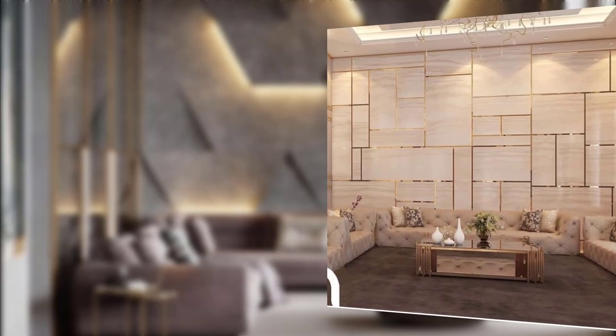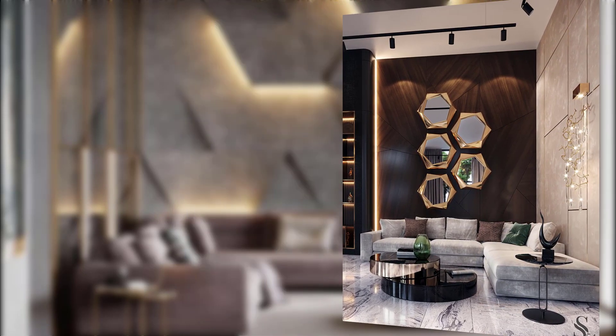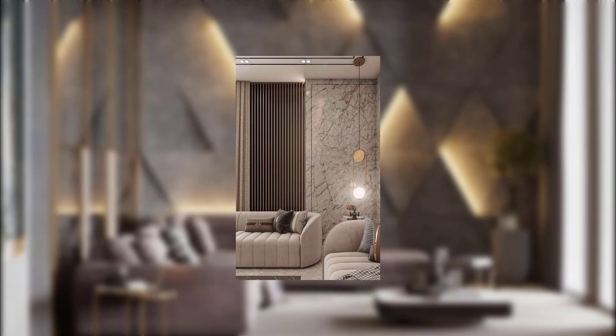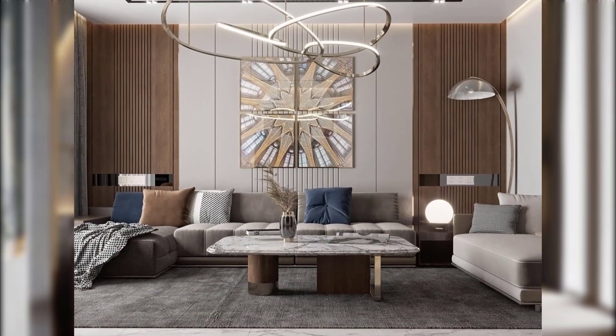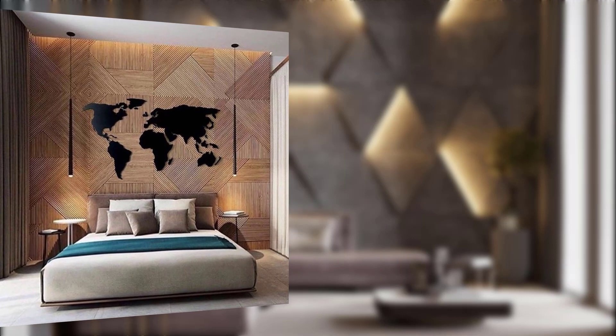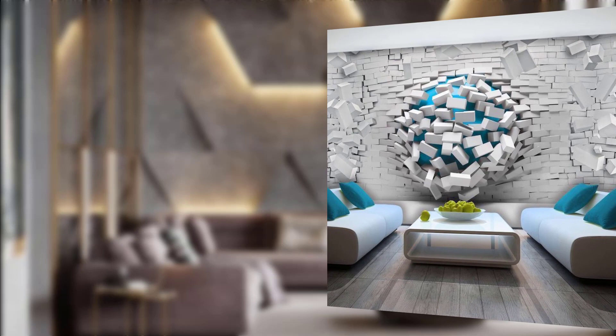Textured wall panels are a trend that is gaining momentum. These panels offer depth and interest to your living room walls. You can opt for materials like wood, leather, or fabric, which not only add individual appeal but also a tactile element to your space. They are versatile and can be used to create a cozy, rustic, or contemporary look depending on your preferences.